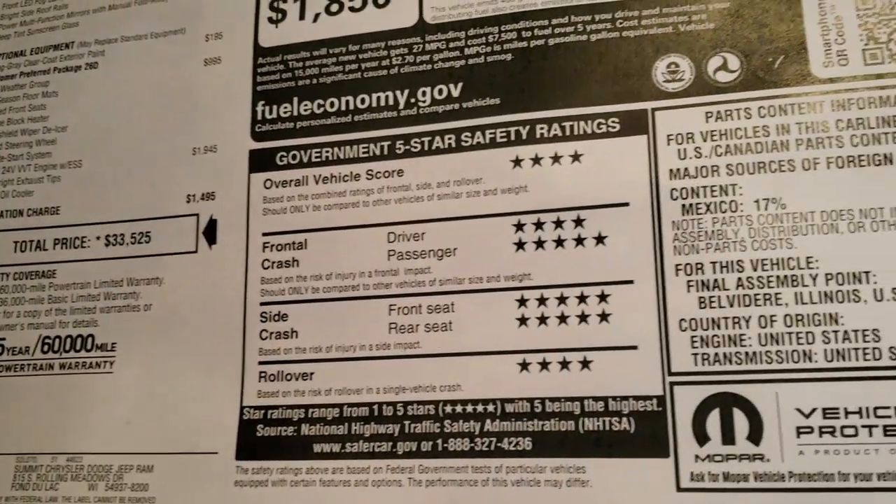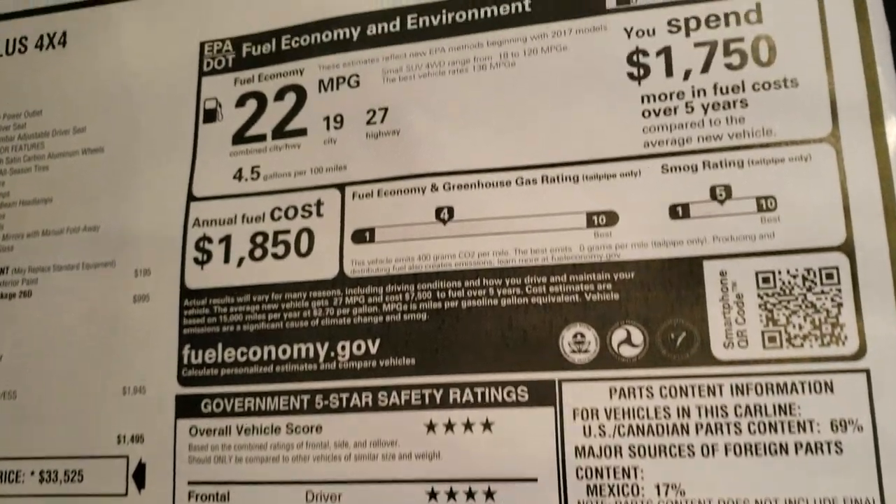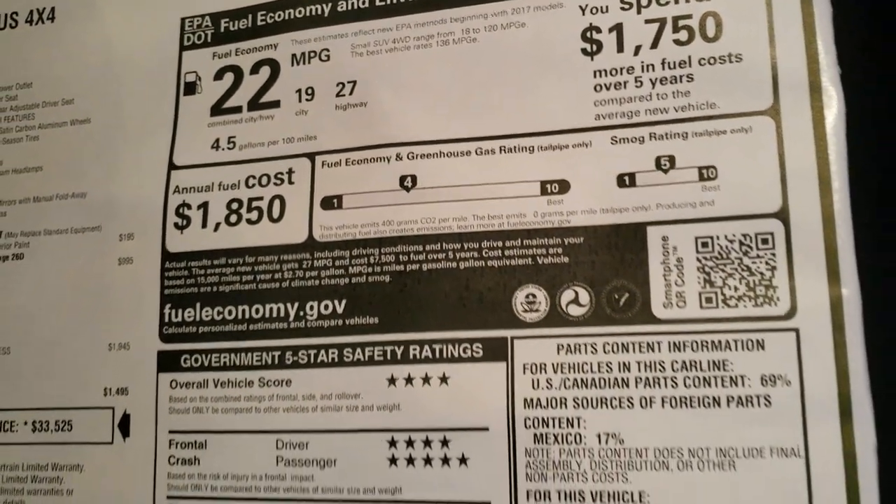Crash test ratings look really good all the way up and down. 27 highway, 19 city, and 22 combined.